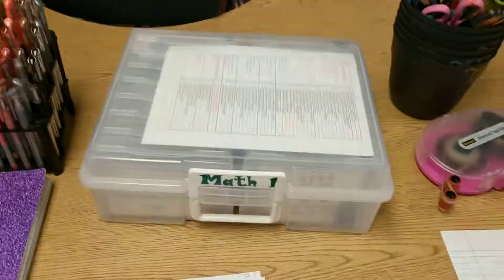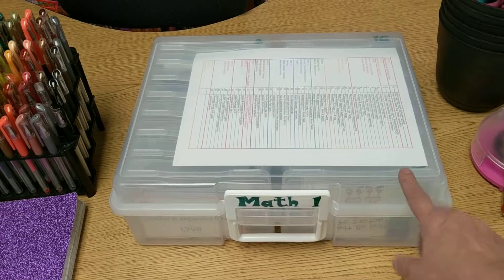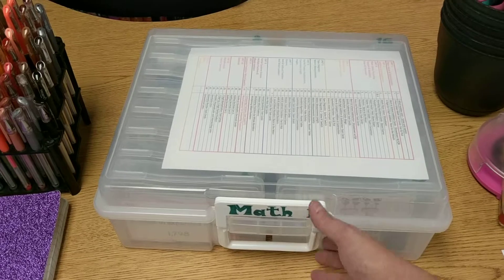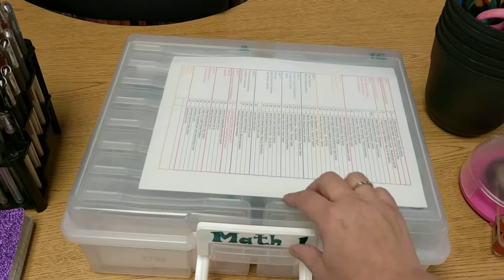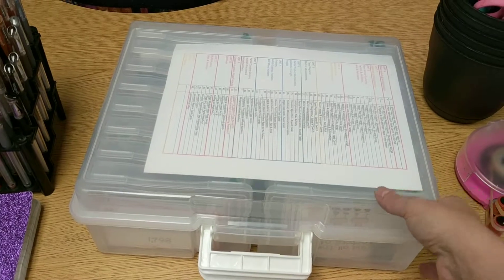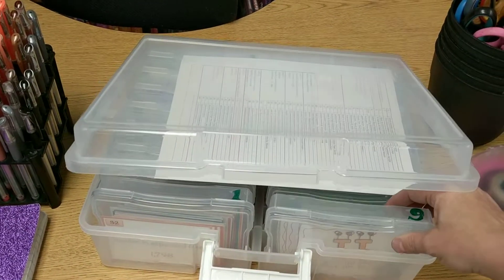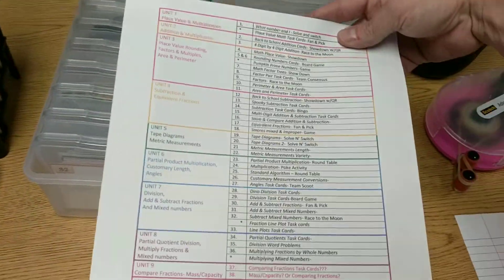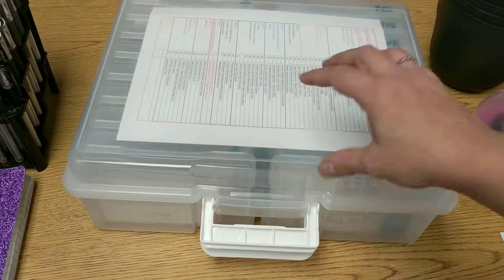Speaking of Hobby Lobby or Michael's and using that coupon — I organize all my task cards in this. It's designed for pictures, with a way to organize them in little storage containers, so I have the task cards all organized by each individual one and I keep a list of all of the different task cards here. I love this thing — it really keeps my life organized.